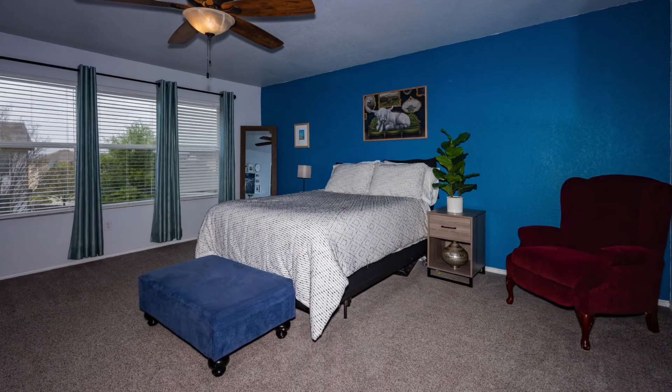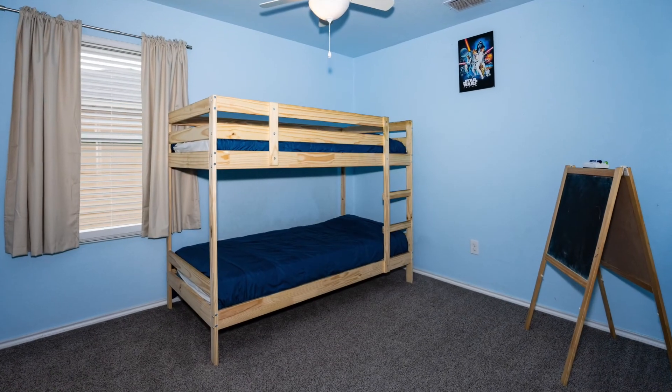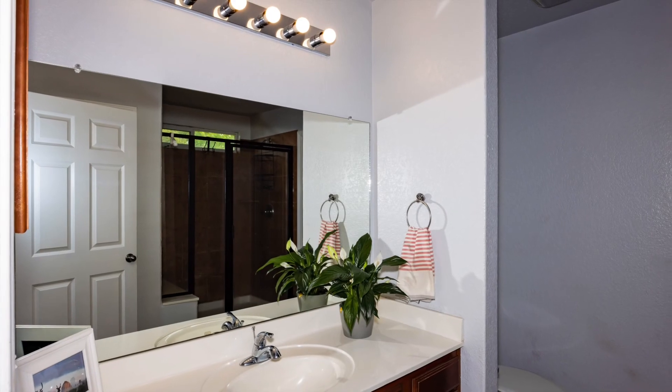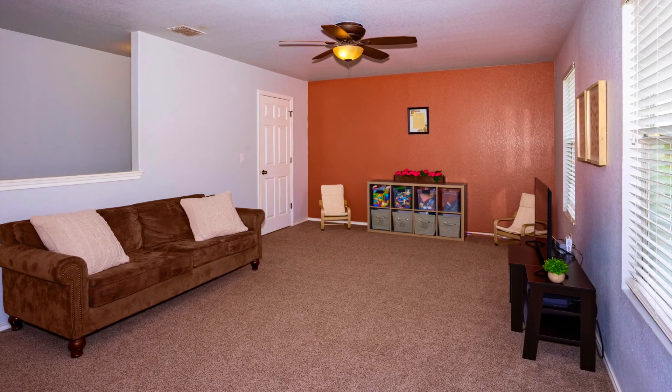All bedrooms are upstairs. The home includes two baths and a half bath downstairs. Upstairs you'll find a loft for family entertainment and family time.